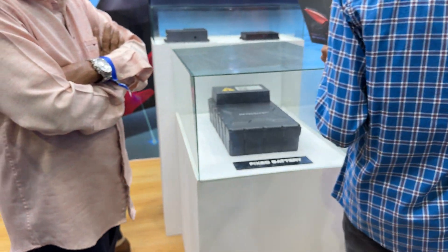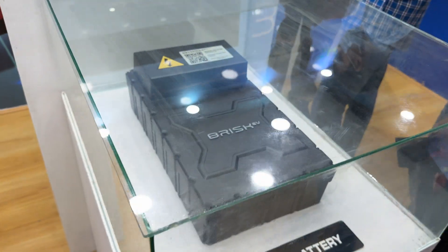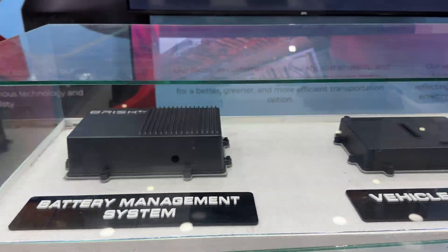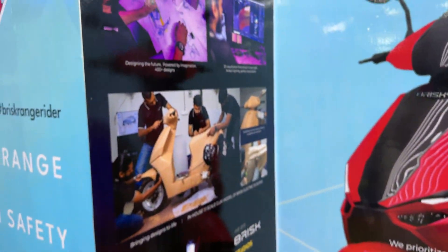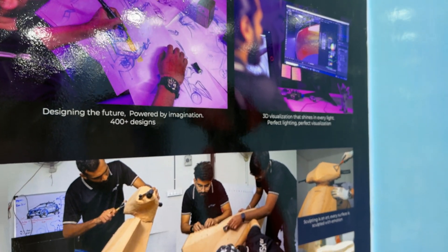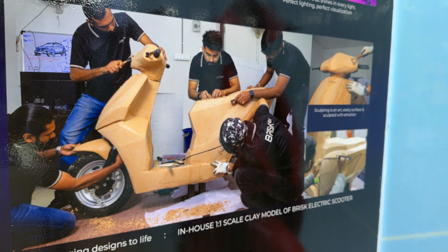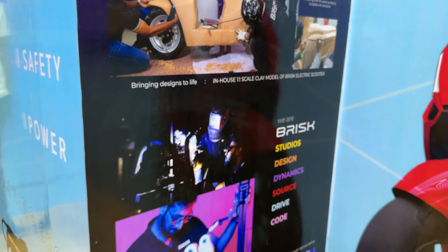This is the main battery pack that's fitted inside the Brisk EV. It's a fixed battery and this is their battery management system and vehicle control unit. You can see that they've gone through a lot of effort making a world-class product right here in Hyderabad, including a clay model and doing a one-to-one scale to ensure they get their design just right.